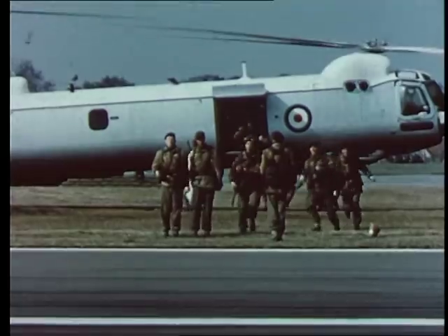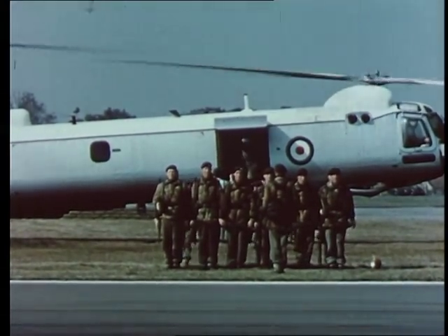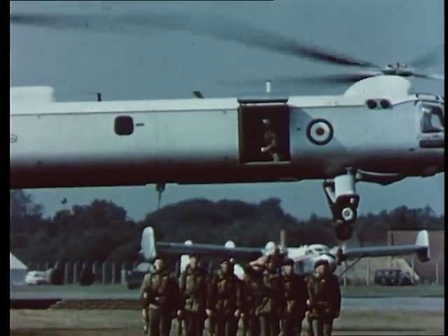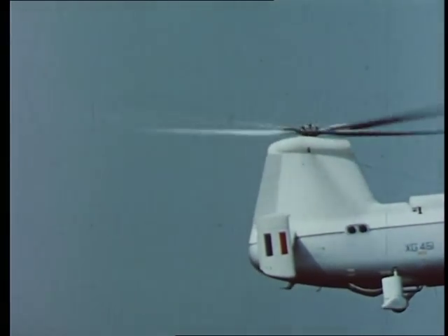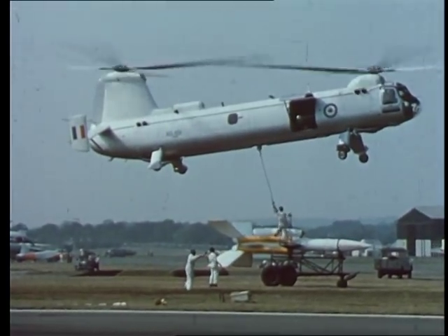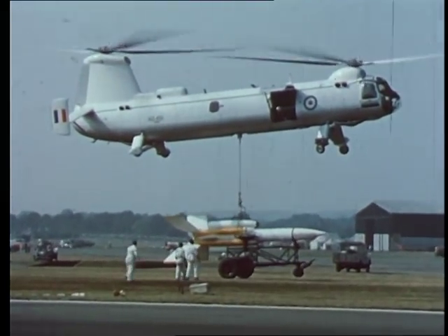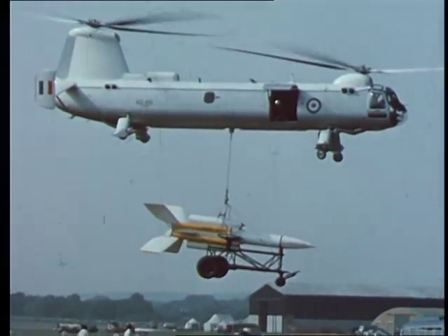While this was going on, the aircraft was prepared for carrying an underslung load. The Type 192 moved away to pick up a Bristol Ferranti Bloodhound surface-to-air guided missile and its trolley, a load of about two tons. The operation from touchdown to moving off with the Bloodhound was completed in 30 seconds.